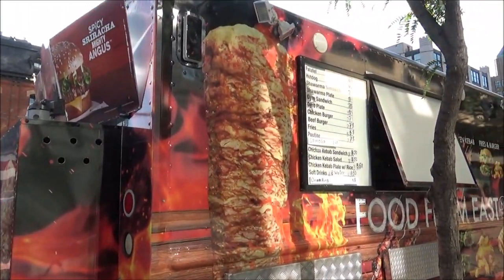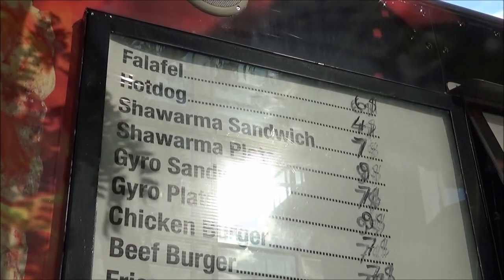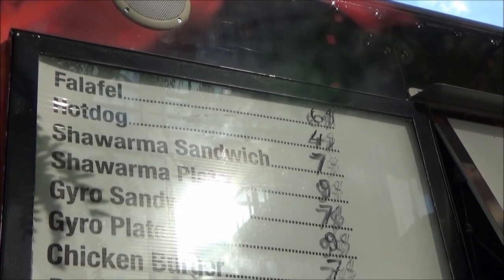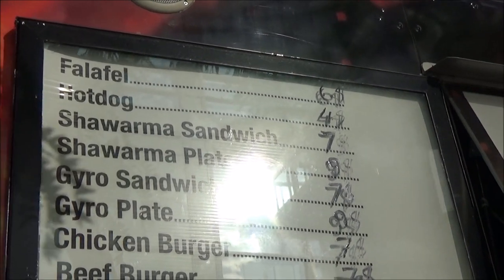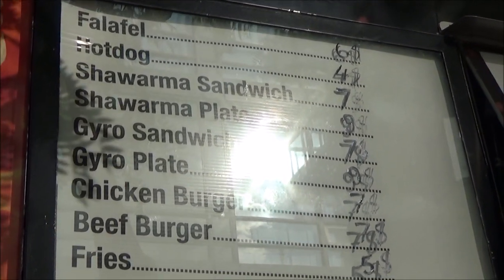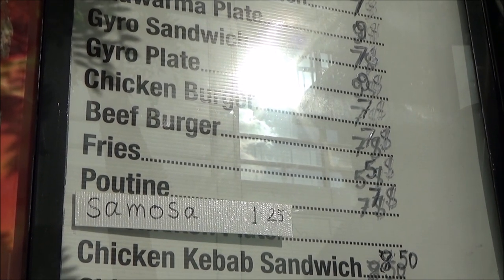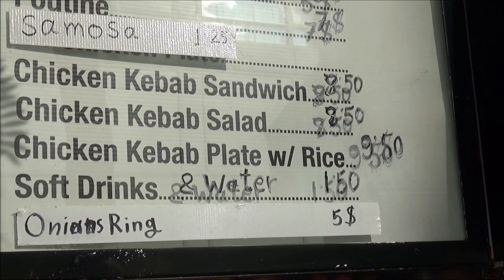Here we have a mobile food vendor. Falafel is $6 Canadian, slightly less than $5 US. Hot dog is $4 Canadian, about $3 US or less. Shawarma is $7 Canadian and gyro sandwich is also $7 Canadian — about $5-$6 US. Chicken burger, beef burger, and fries are each $7 Canadian. Samosa is $1.25 Canadian, about $1 US. Chicken kebab sandwich is $8.50 Canadian, and soft drinks or water are $1.50 Canadian.